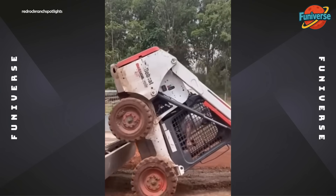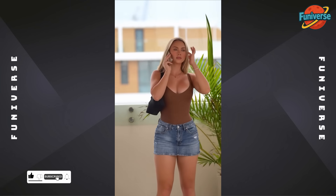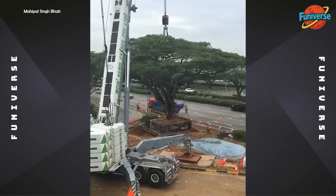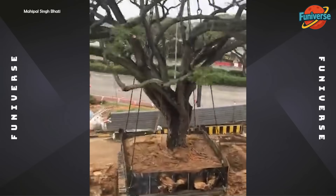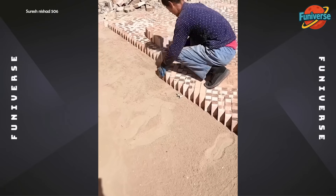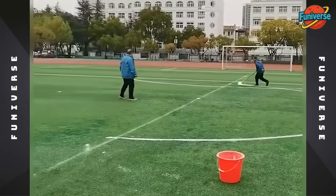When you want to be a unicycle rider but you work in construction. When you decide to rearrange the garden but the plant weighs 50 tons. I can't even draw a circle with a tracer — and he does this?